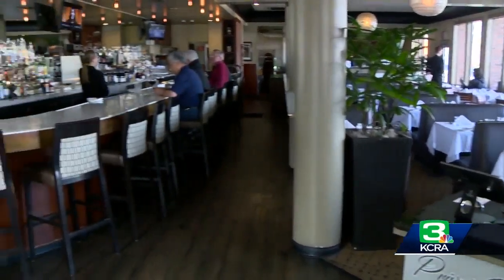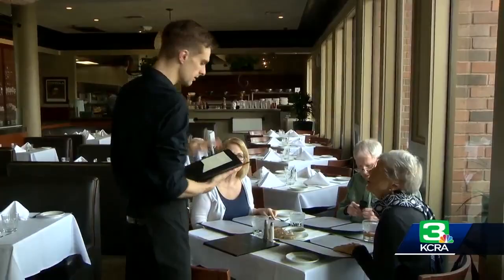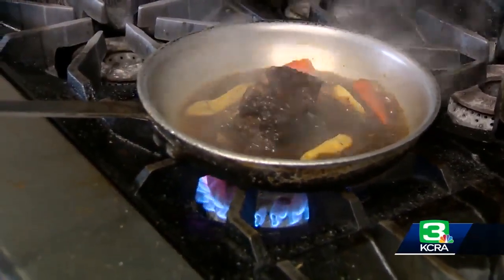For 20 years, Zidfidel Grill in Sacramento has been serving up seasonally inspired dishes, many incorporating veggies from Produce Express, like their braised beef short ribs with carrots and parsnips.